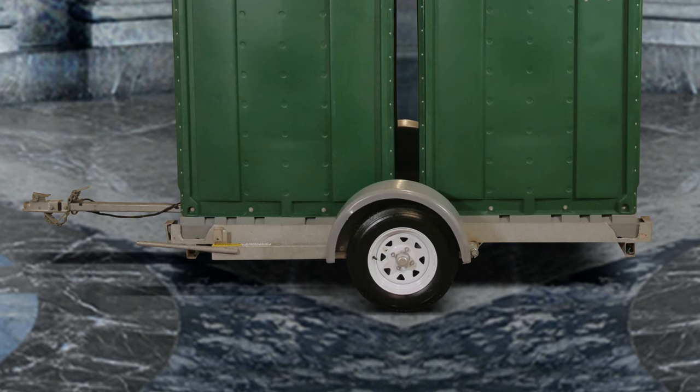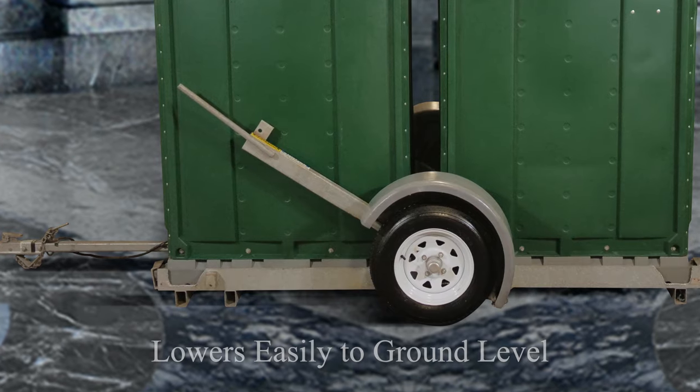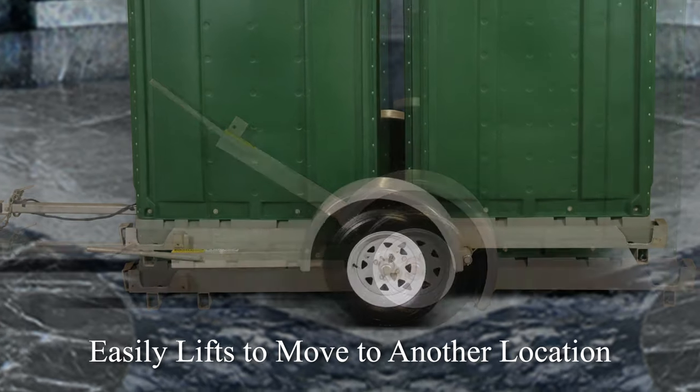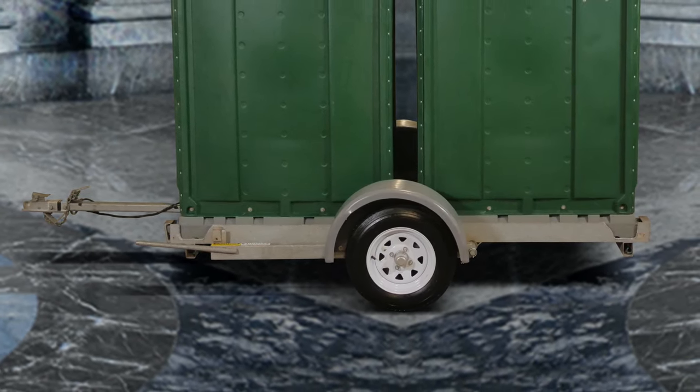Once you've reached the desired location, the Doublehead Trailer easily lowers the portable toilets to ground level for safe and easy access. When you're ready to move to the next location, simply crank up the Doublehead Trailer and your portable toilets are ready to follow construction crews to the new location.